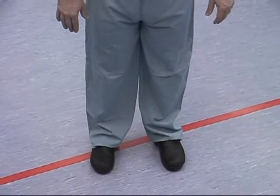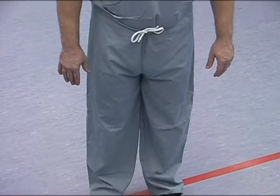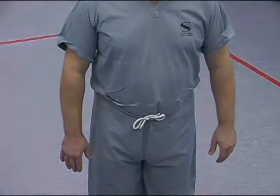Theatre scrubs and shoes should never be worn outside the theatre area. If, for any reason, you leave the theatre, the scrubs must be changed on your return.